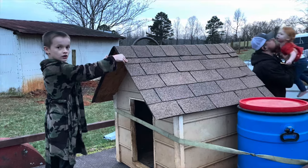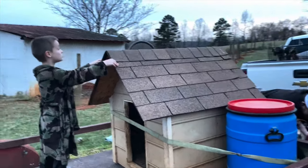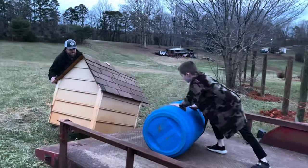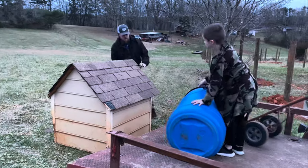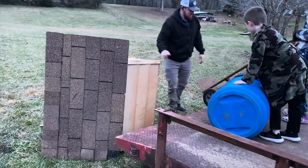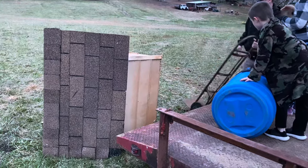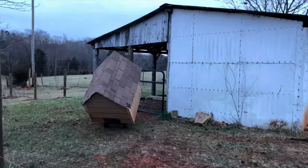I'd love for them to be inside, but dad says they're outside for now. Eli's got the feed barrel. We still have one more dog house that needs to come over, but Cliff could not get it out of the kennel, so we'll do that tomorrow.